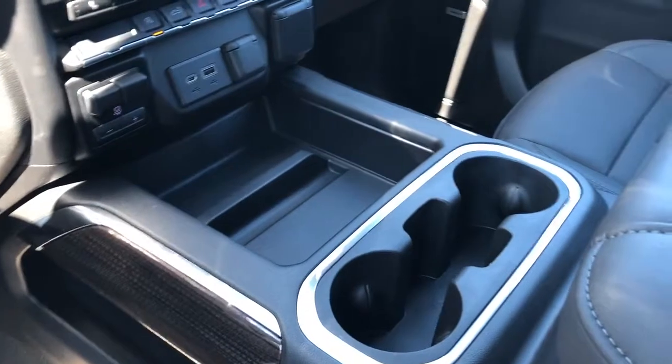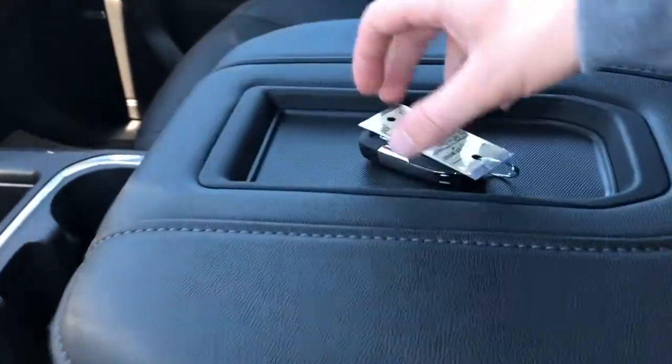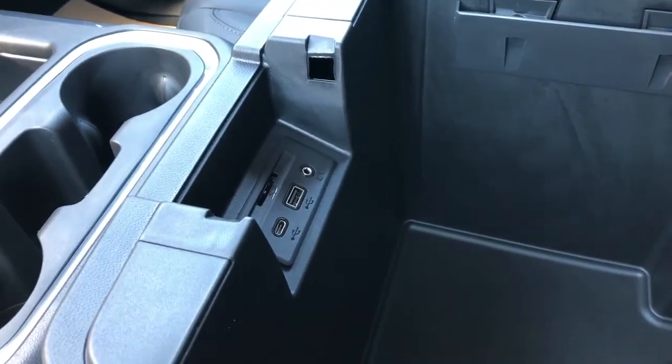Storage, two cup holders and our padded leather center console lid with phone holder. Our key with remote start and power tailgate release. Inside of the center console we have charging outlets and an SD card slot.